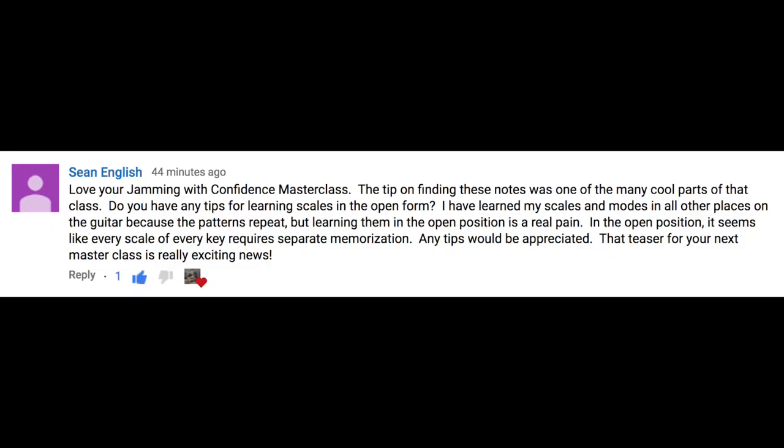Love your jamming with confidence masterclass. The tip on finding those notes is one of the many cool parts of that class. Do you have any tips for learning scales in the open form? I've learned my scales and modes in all other places on the guitar because the patterns repeat, but learning them in the open position is a real pain. In the open position, it seems like every scale in every key requires separate memorization. My best advice on learning the scale positions in the open position is really thinking of them and how they relate to chords. The most common open position would be C major, and then the scale of C major — finding those notes: C, D, E, F, G, A, B, all throughout the open strings. So on the E string it'd be E, F, G, A, B, C, D, E, F, G, A, B, C.